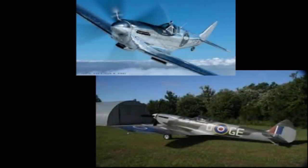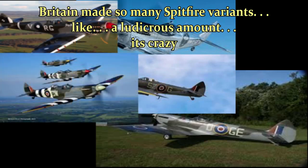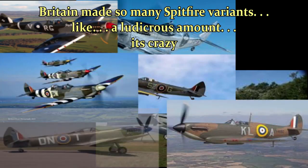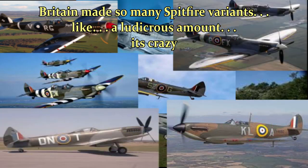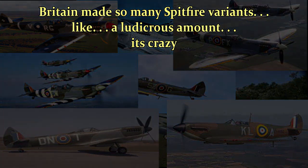Now usually, this is where I would list the various modifications made over an aircraft's lifetime and the changes they included. Doing that for the Spitfire however is harder, since there are 24-something variants, not even counting the Seafires or other modifications made in smaller amounts. So instead, I will simply list the major changes.